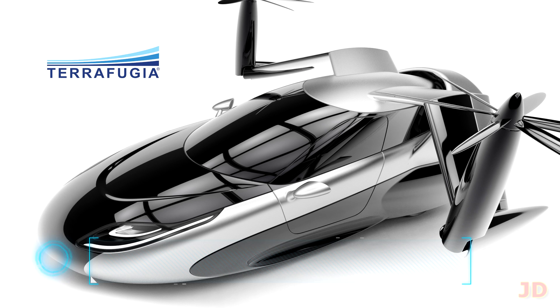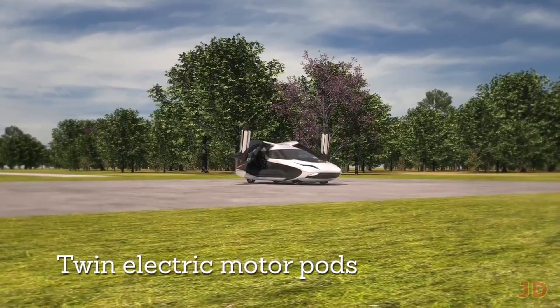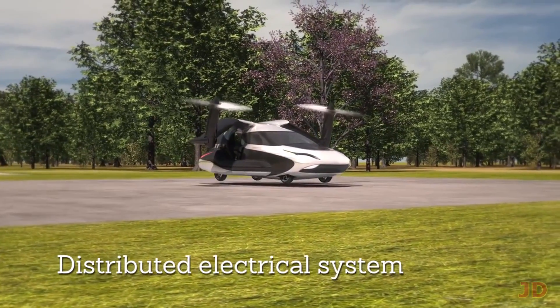At number 5: a real flying car. One of the best flying concept cars in development is the Terrafugia TF-X. It is based on a vertical takeoff and landing platform, so you won't need any runways. You'll have a non-stop flight range of over 500 miles and be able to switch between manual or automatic flight mode.